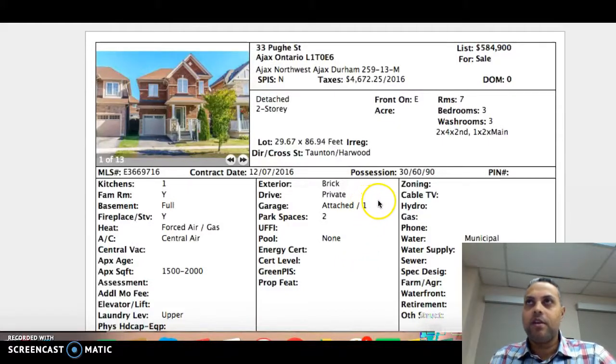Hi everyone, Sharif Nathu here with 905listings.com. Today we have some great listings to show you that have come on the market. All of these are actually detached homes, which is pretty exciting — we haven't seen so many detached homes come on the market.